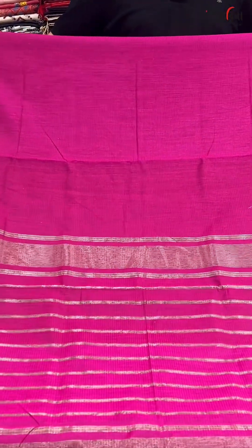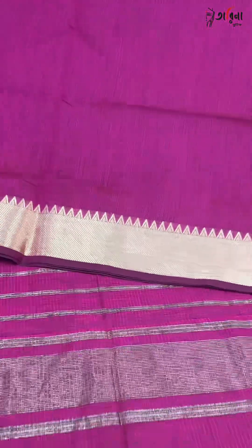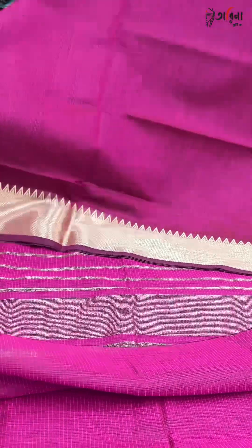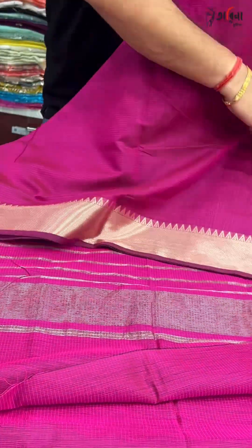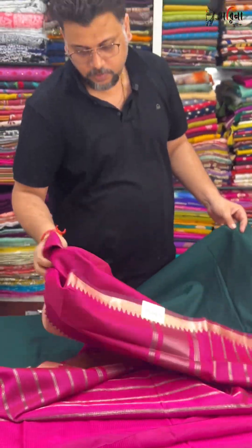Magenta — fuchsia pink. The price is only 1,000 rupees. Please take a screenshot and send it to our booking number: 9830950020.